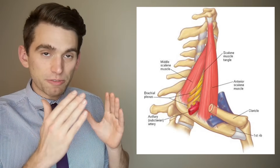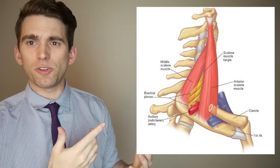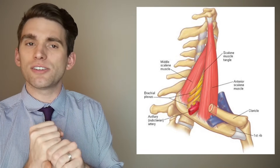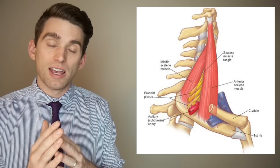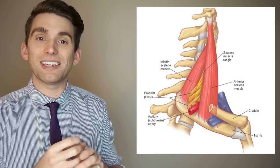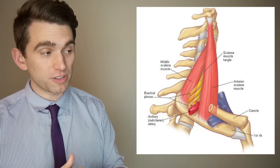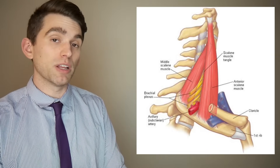This neurovascular bundle travels between different muscles called the scalene muscles and right above the first rib. If you look, you can see this is a very constrained, very tight space. Essentially what's happening in thoracic outlet syndrome is something has caused either the blood vessel or the nerves to, in a sense, get pinched. Whenever you pinch a blood vessel — think of clamping off a water hose — you reduce blood flow to the arm. And whenever you clamp off a nerve you can get symptoms such as burning, tingling, pain, and of course weakness.